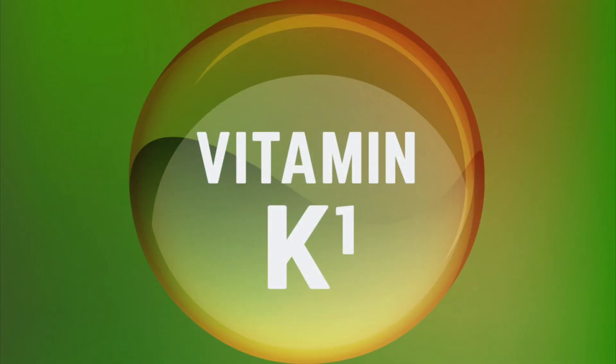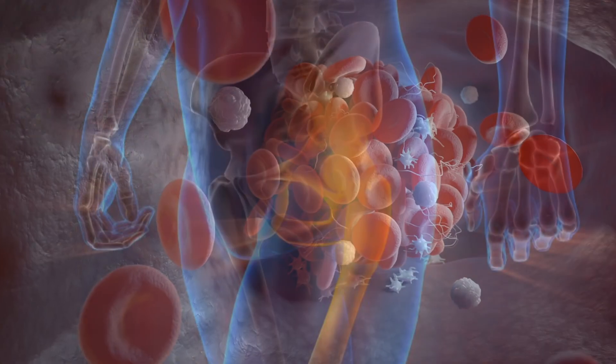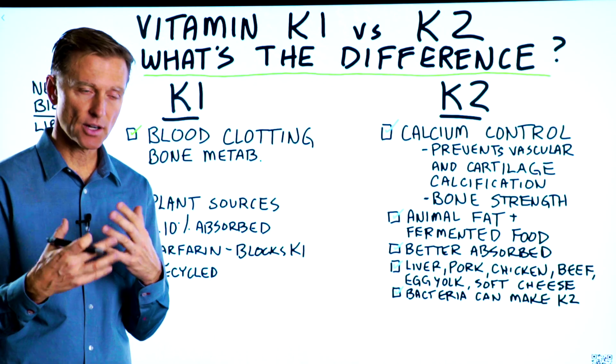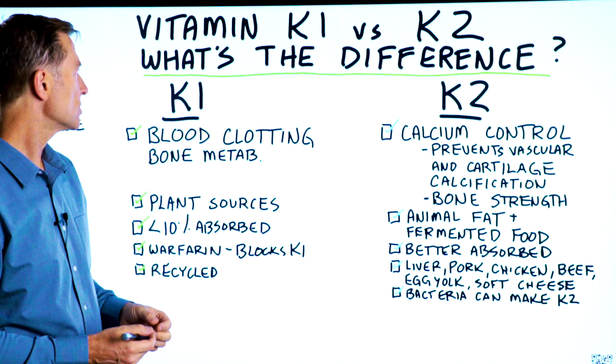Vitamin K1 has everything to do with blood clotting and bone metabolism. If you're deficient in vitamin K1, you may have bruising, or if you cut yourself and you're bleeding and it's taking a very long time to clot or heal up, you can be deficient in vitamin K1.